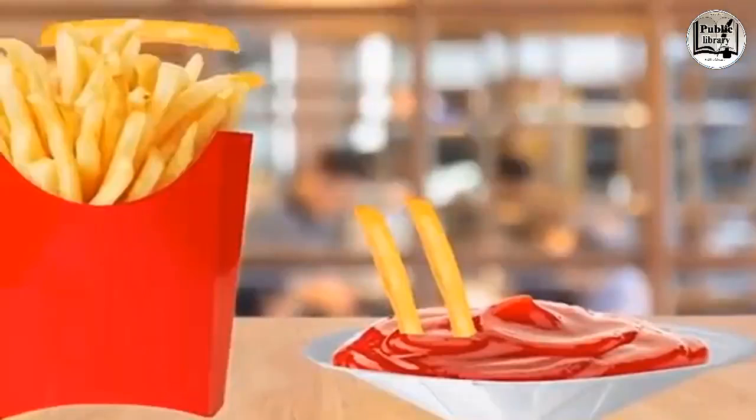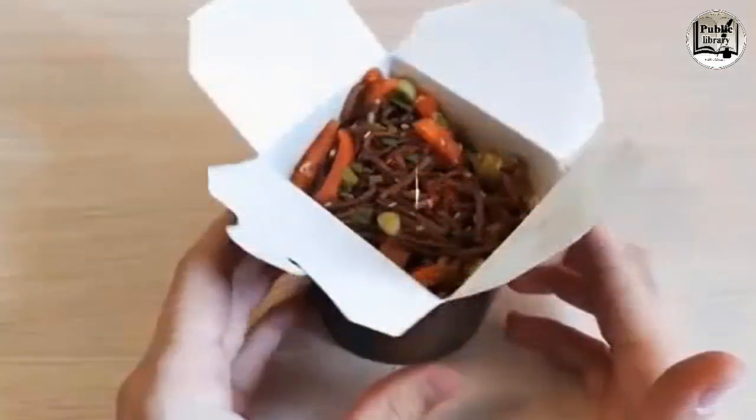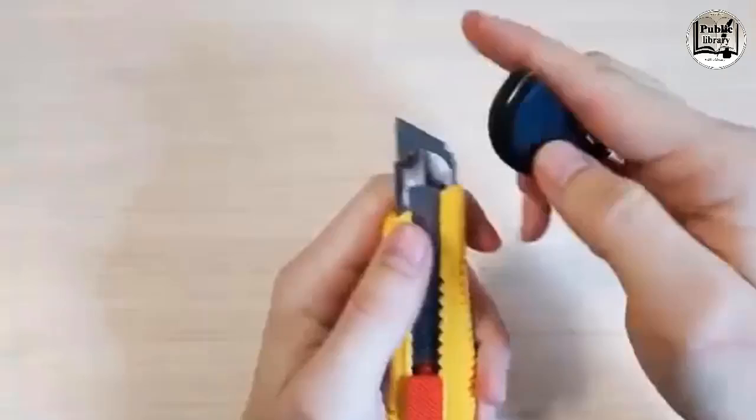Unfold the pleated paper cup you get for condiments at fast food places and you'll have enough room to dunk nuggets and a whole handful of fries. The same goes for the oyster pails you get for takeaway — unfold it and you get an entire plate.